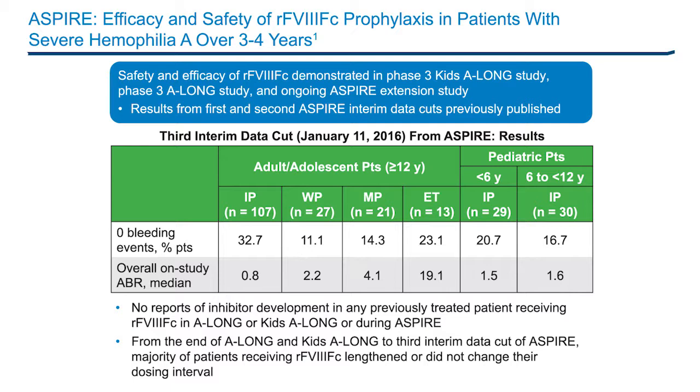The results of this interim analysis showed that recombinant Factor 8 FC provided favorable safety and efficacy for children, adolescents, and adults in the KIDS ALONG and ALONG studies, as well as in the ASPIRE extension study. There were no reports of inhibitor development in any previously treated subject receiving recombinant Factor 8 FC in ALONG or KIDS ALONG or during ASPIRE, up to the third interim data cut. The majority of subjects lengthened or did not change their dosing interval, and ABRs remained consistently low while maintaining extended prophylactic dosing intervals throughout ASPIRE.